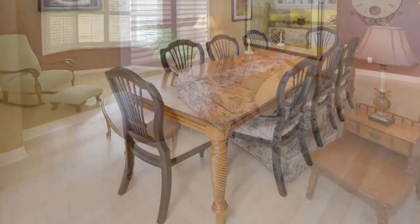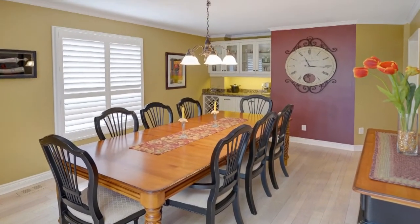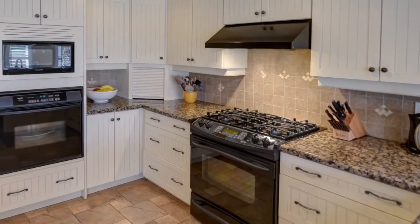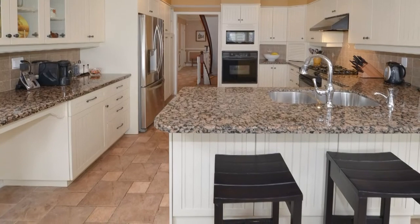The main floor features a formal sunken living room, a huge separate dining room with built-in butler's pantry, a renovated kitchen with custom cabinets, granite countertops, stainless steel appliances, and a bright breakfast area open to the cozy family room with fireplace.